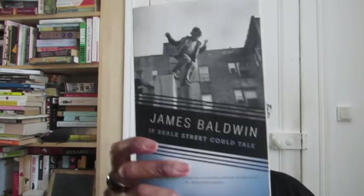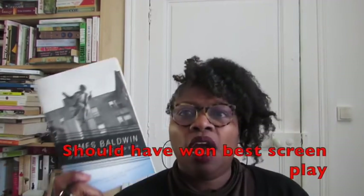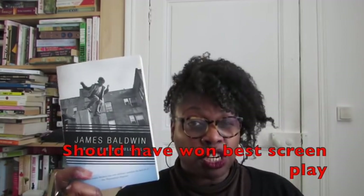Do you have a book that was turned into a movie? 'If Beale Street Could Talk' by James Baldwin. I went to see it — the movie is beautiful. The book is really good, and the movie is really good too. If you haven't seen that movie, go see it — it's awesome.